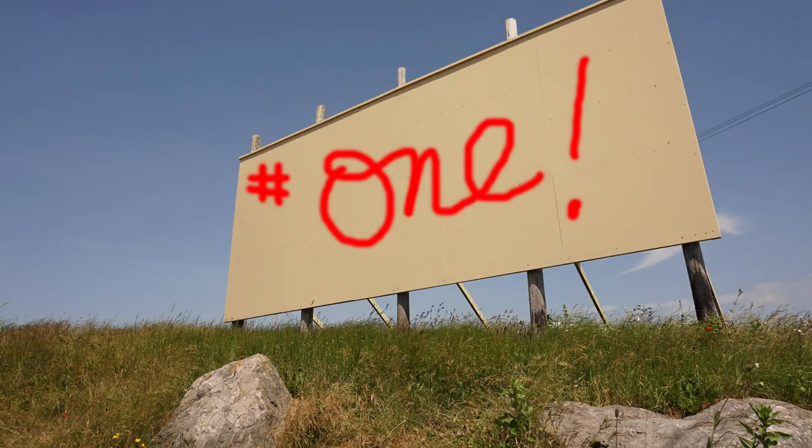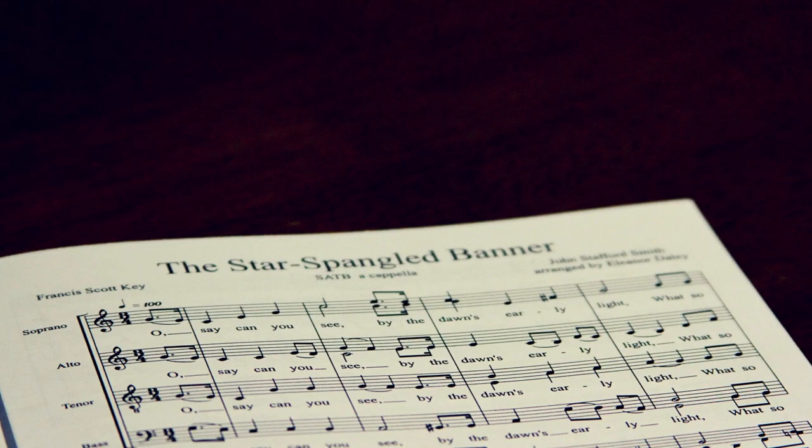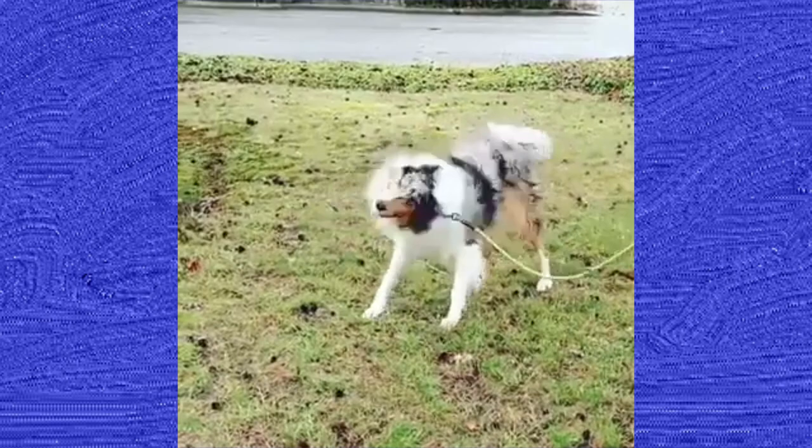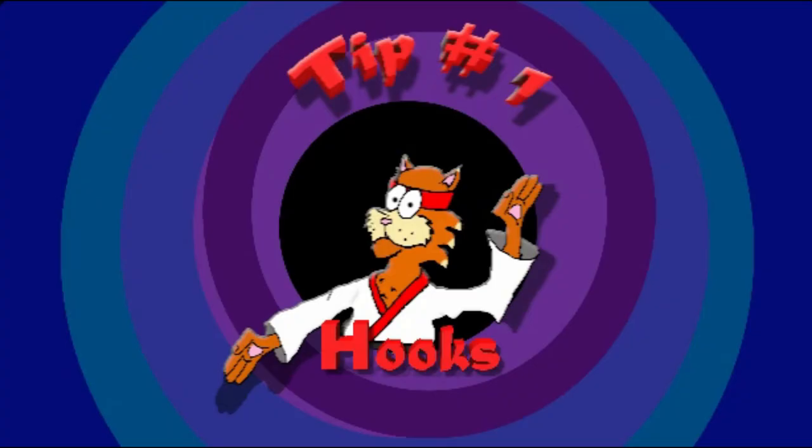This week on Songwriting Tips from Famous Songwriters: a guy who's had 21 songs placed in Billboard's number one spot, who's made some of the most anthemic hit songs in the past 20 years, including Hit Me Baby One More Time, I Kissed a Girl, and Shake It Off. If you don't know his name, you definitely know his music. It's Max Martin. Tip 1: Hooks.